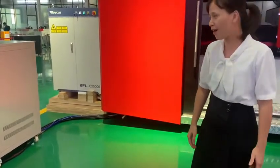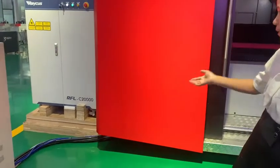Today is November 6th and the time is half past four in the afternoon. Soon you will see the cutting effect of it.